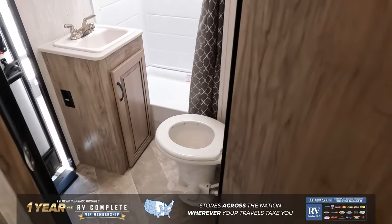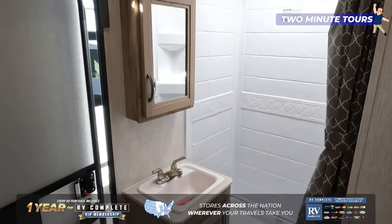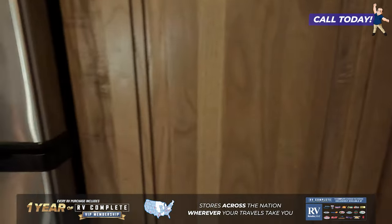And then to wrap it all up, we do have a very nice bathroom — sink, nice big shower, and a door to access the bathroom from the outside.